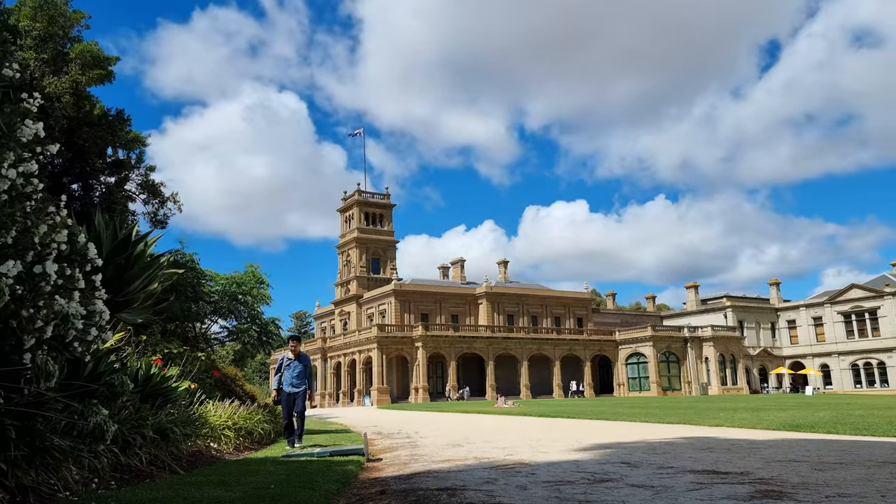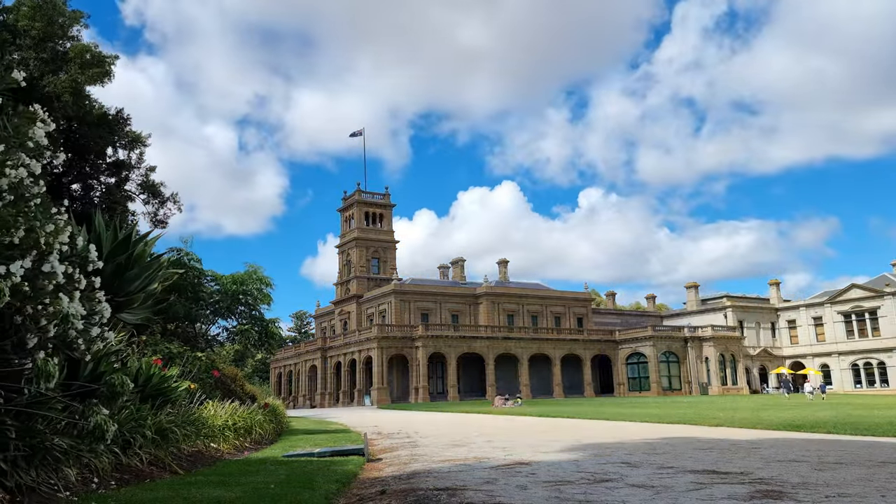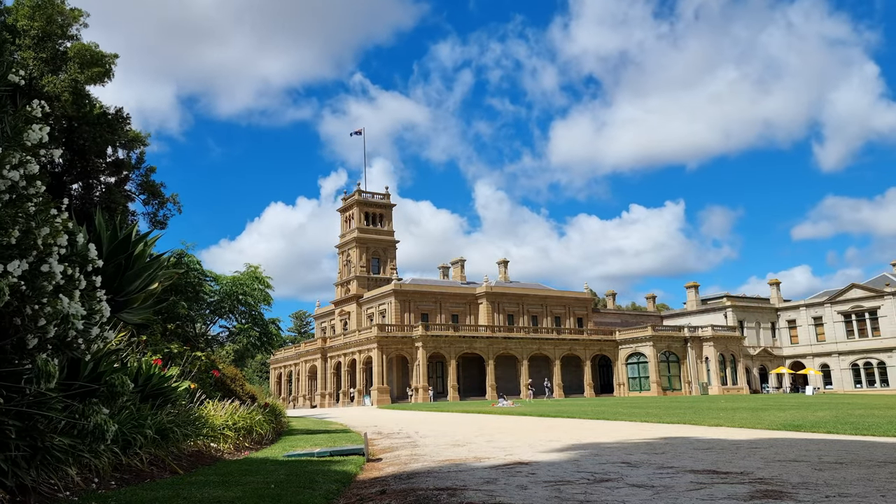Hi, and welcome to Dan's Destinations. We previously visited Werribee Mansion as part of the Open House Melbourne event.